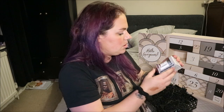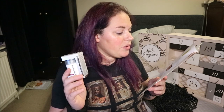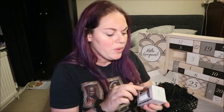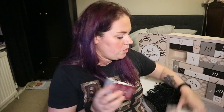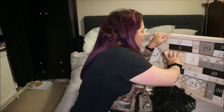This is Dermalogica Age Smart Super Foliant Daily Powder Exfoliant. "Prepare for smoother skin — this powder exfoliant deeply cleanses your pores. Pour half a teaspoon into very wet hands and rub to create a creamy paste." Deluxe mini worth £17.15. I'm excited to try this — I feel like I've tried it before. I love an exfoliator and I've heard very good things about Dermalogica. I've always been all about skincare as I've gotten older!